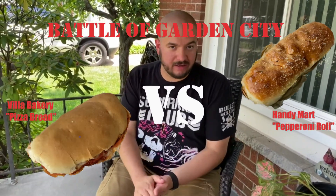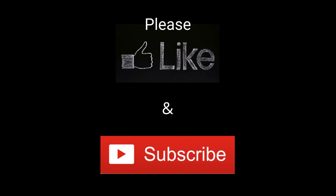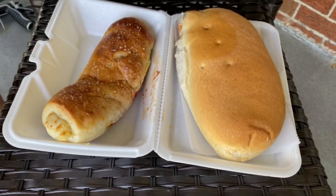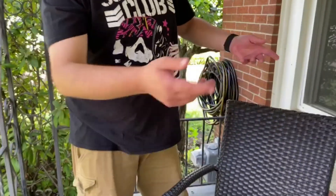Hey guys, welcome back. This is part three of the three-part series. In today's video we have the pizza bread and the pepperoni roll. Be sure to like and subscribe, thank you very much for watching. Like I said, this is part three of the video series — we have the Villa Bakery pizza bread on the right versus the Garden City Handy Mart pepperoni roll. We're gonna try them both side by side and see which one's better.